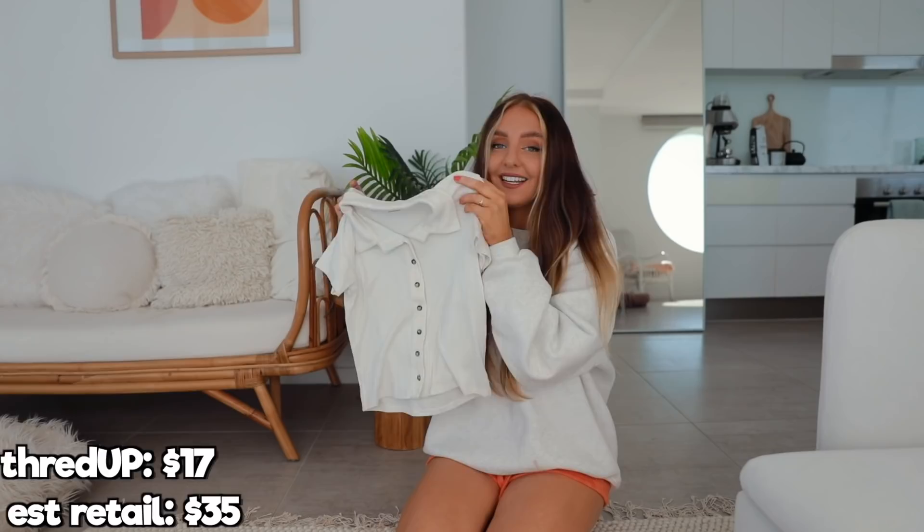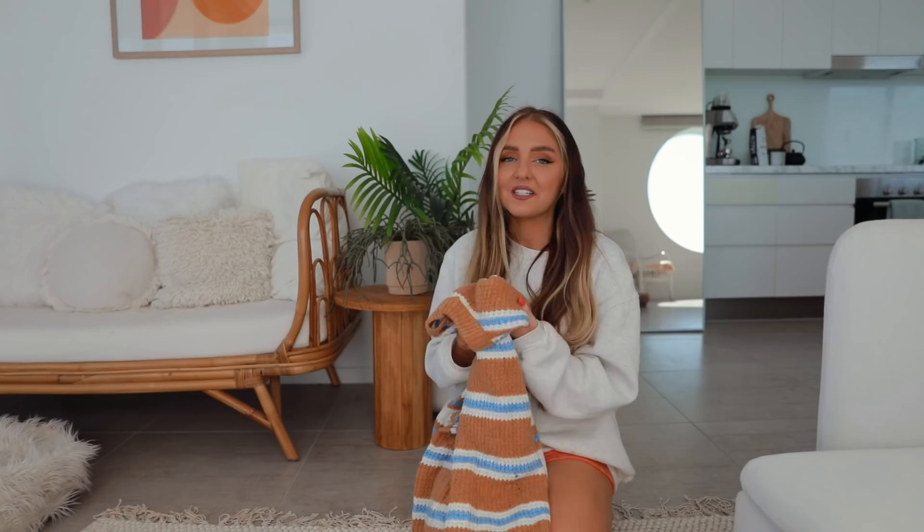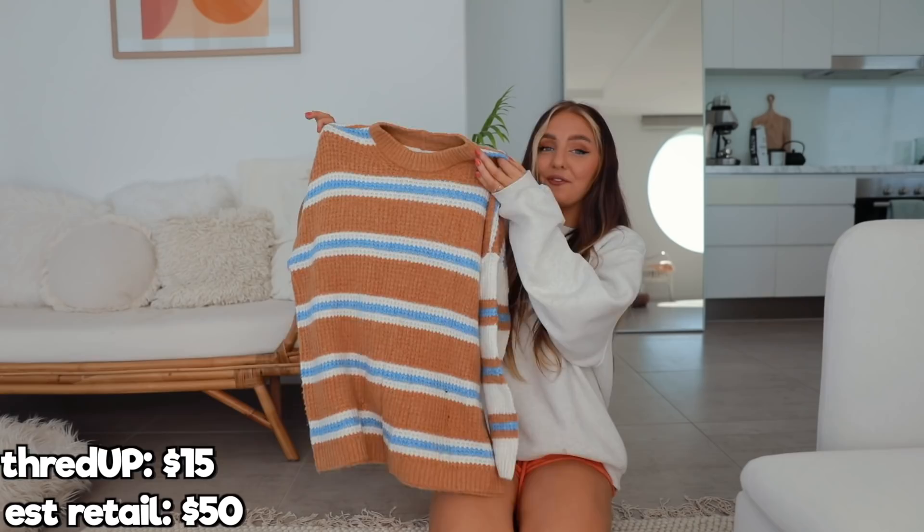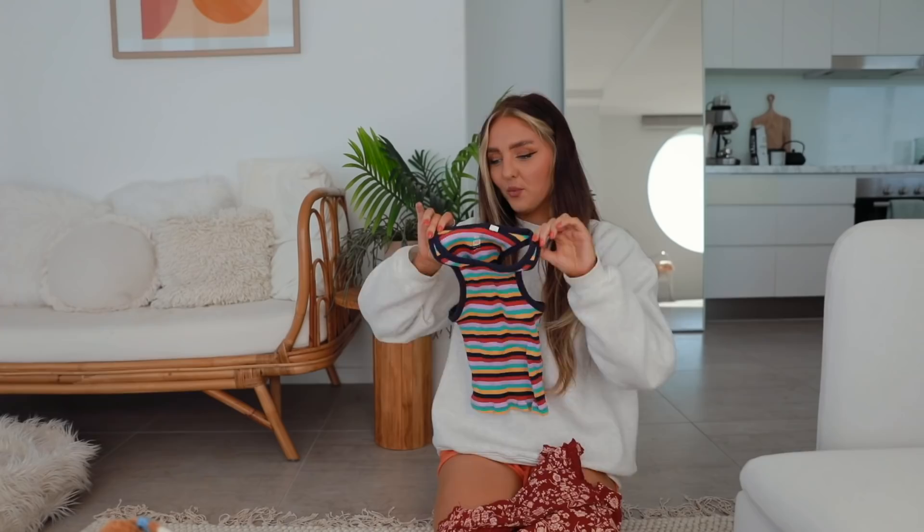I remember seeing this on American Eagle. Fun fact — I used to leave a sweater in my locker at school even when it was spring and summertime just because I had such a fear of getting cold. This one is so perfect, not super heavy and so stinking soft. I got this for $15 and the estimated retail is $50. I have two more tops — this one was from Park Sun, it was $24 and I got it for $14.99. It would be super cute, a little Y2K vibe. I got this fun little top from Urban — the estimated price was originally $30 and this one was $15.99.